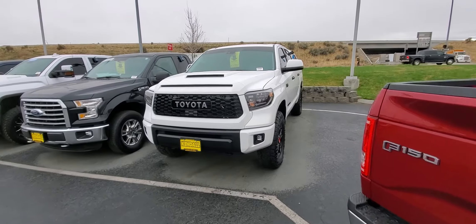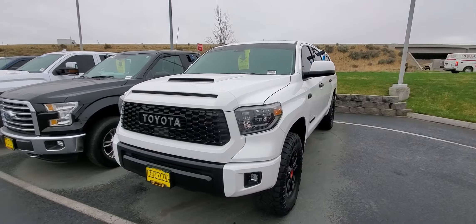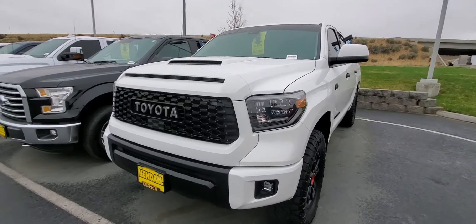Morning Kyle, Tim Crowley with Kendall Automall here in Nampa. I'm with this 2019 Tundra TRD Pro answering a few questions.